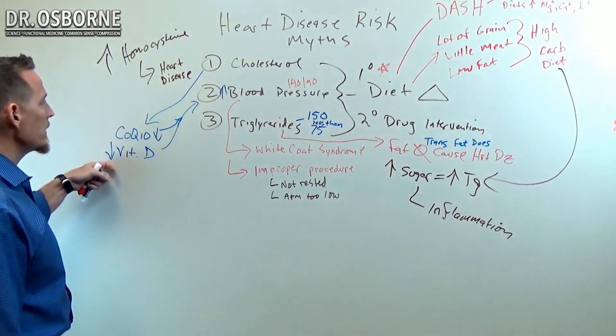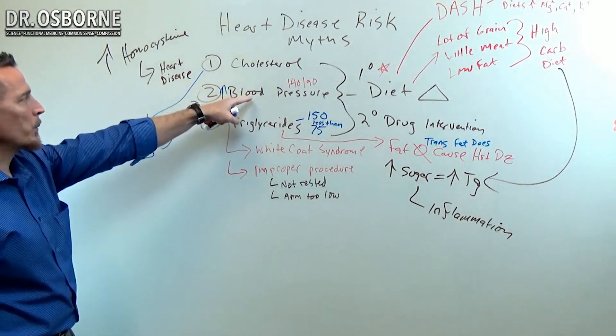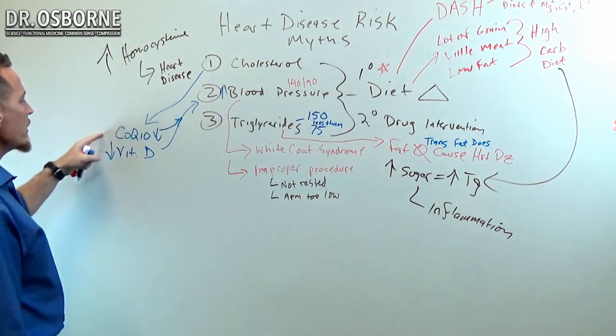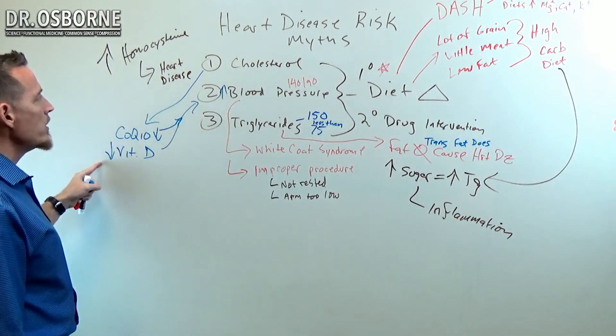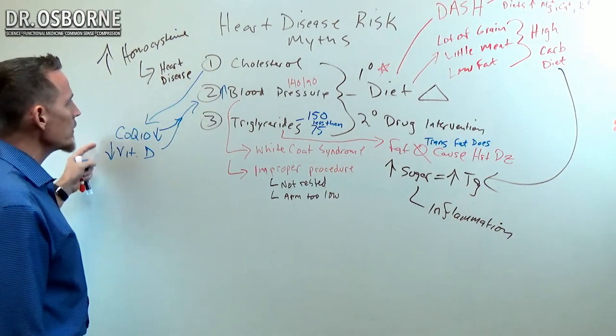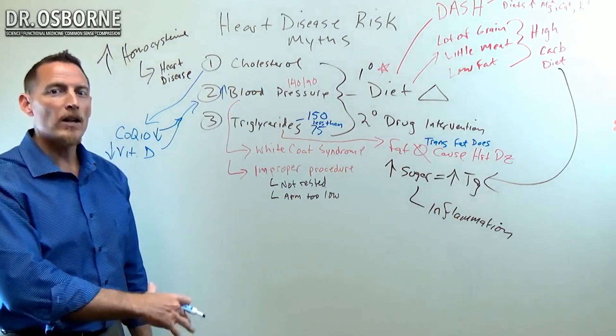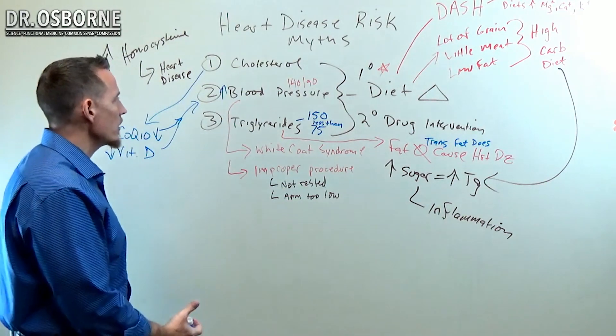CoQ10 deficiency and vitamin D deficiency will both elevate your blood pressure. So to take a medicine in the name of reducing your risk for heart disease, when it causes deficiency of both of these nutrients — and science has shown that both these nutrients being low elevates your risk for heart disease in another way — you end up, again, chasing your tail.